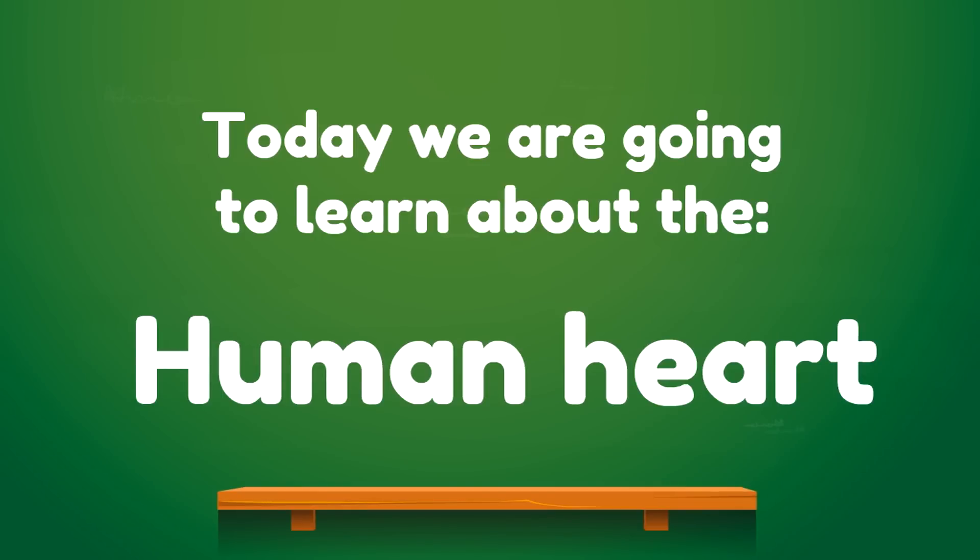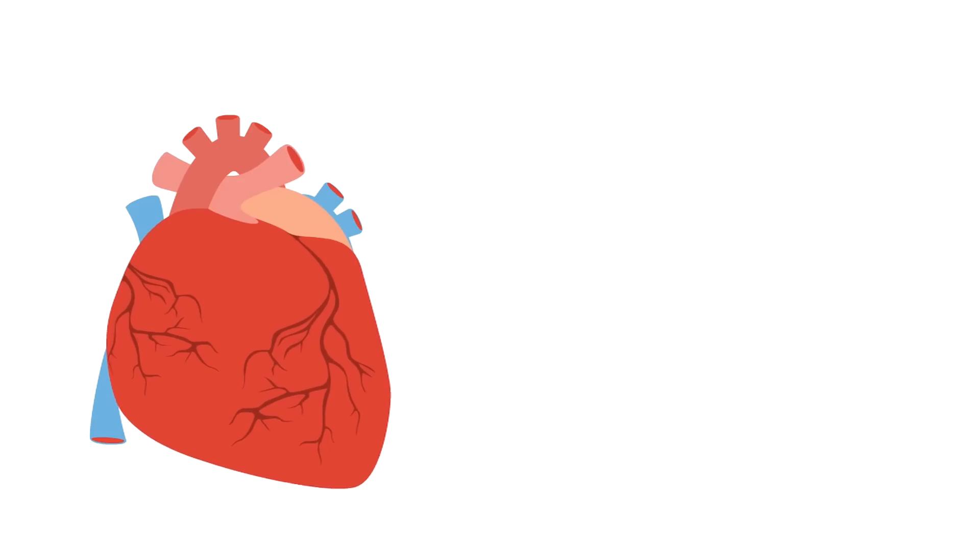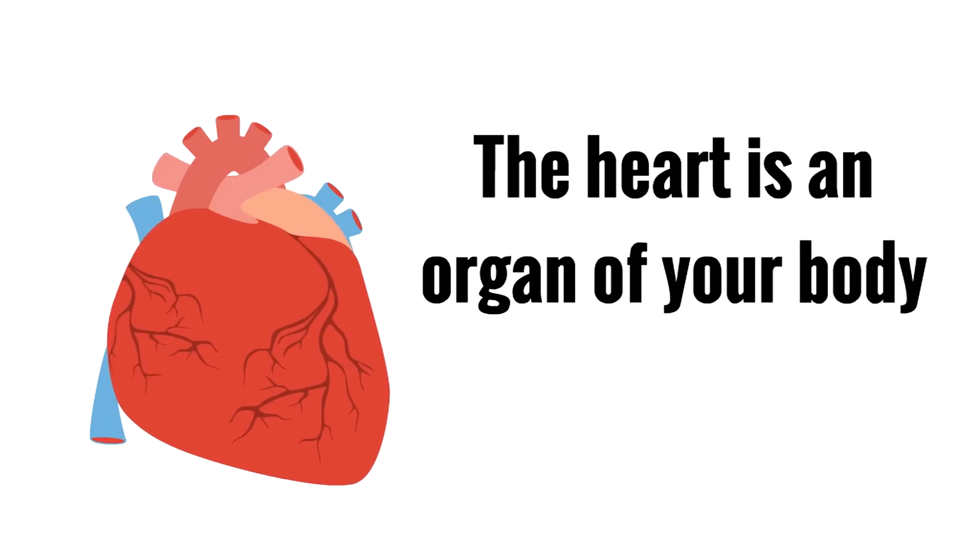Today we are going to learn about the human heart — the different parts of your heart, how it works, and how it functions. So let's start here: what is the heart? Well, the heart is an organ of your body.